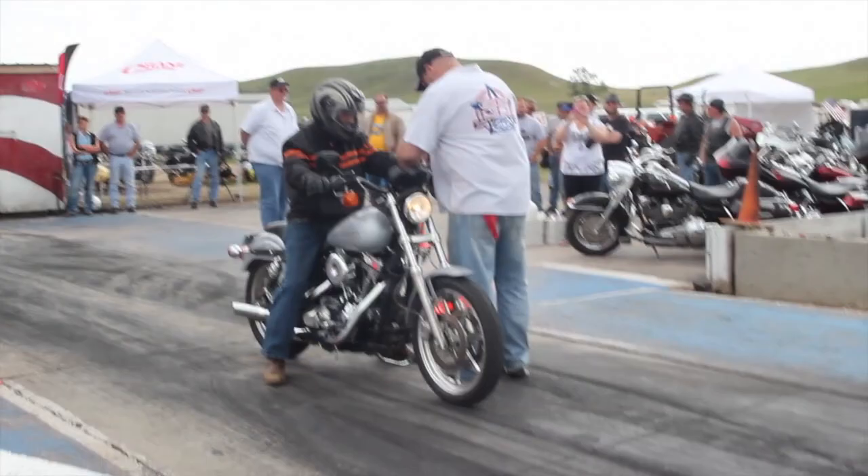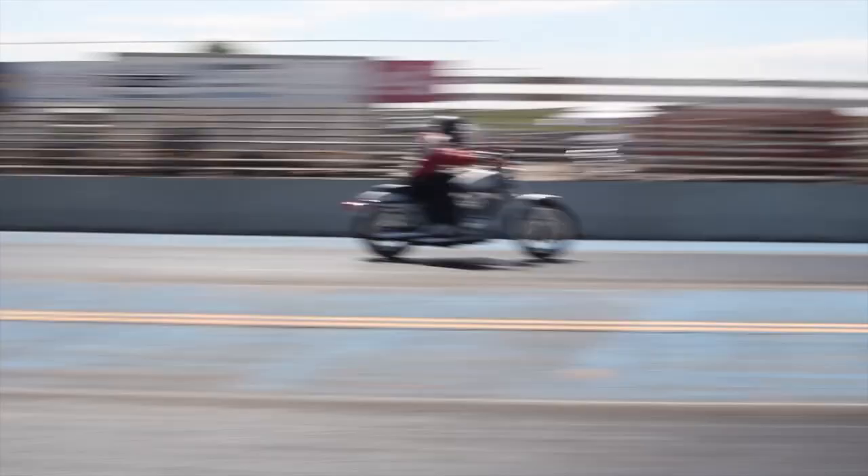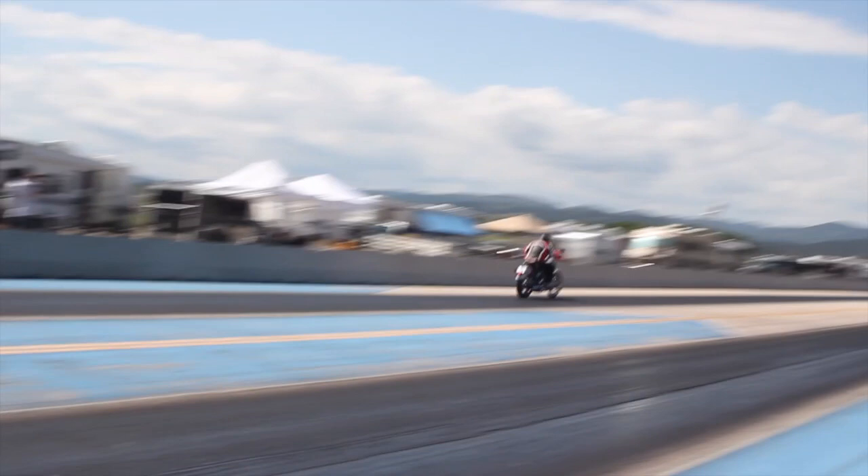He wanted to ride a Bonneville bike in Bonneville using an S&S powered race bike, and of course we didn't have a program to do that. But it would just so happen that we were going to have a demo day in Sturgis at the track where a customer could bring their street bike out, run it down the eighth-mile track. It was only then that we started to discuss his limitations — turns out he was missing his right arm, so we were going to have to jump over some hurdles to make this happen.